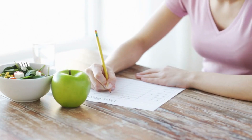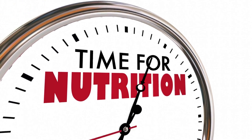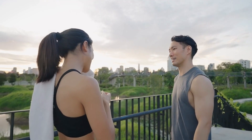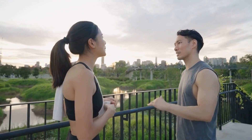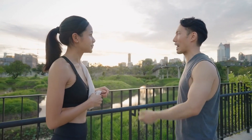Section 4: Meal Planning and Portion Control. Planning your meals is key to maintaining a balanced diet. Our expert, Lisa, will guide us through meal planning strategies, portion control tips, and ways to ensure you're getting all the necessary nutrients.